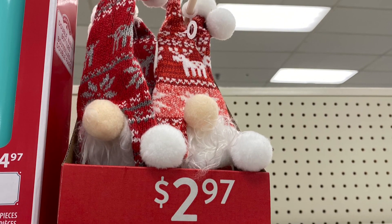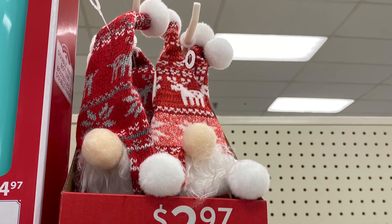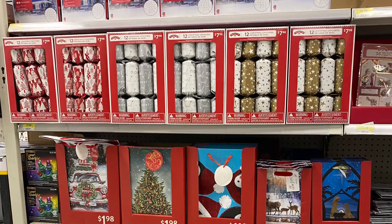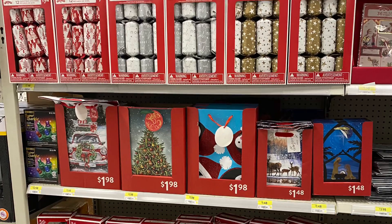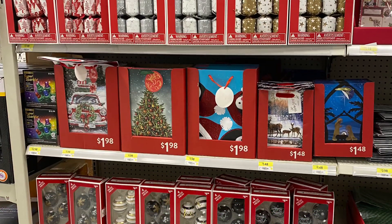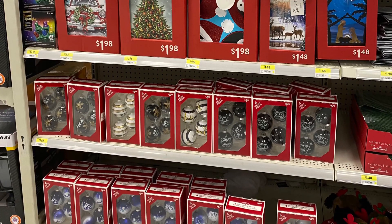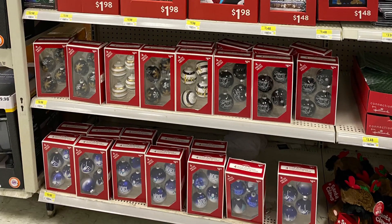Some gnomes that I believe were to go on a wine bottle — very cute. They had a selection of crackers coming in and gift bags, some boxed ornaments in pretty colors including a really pretty blue set.